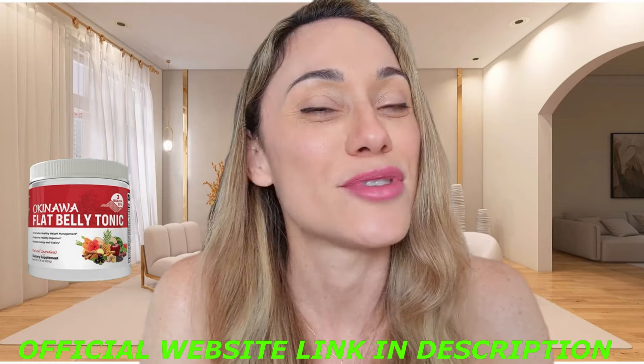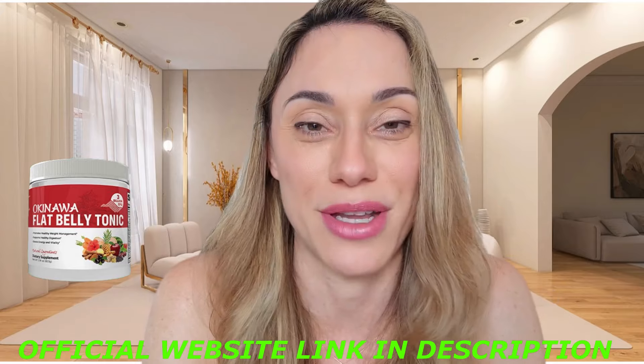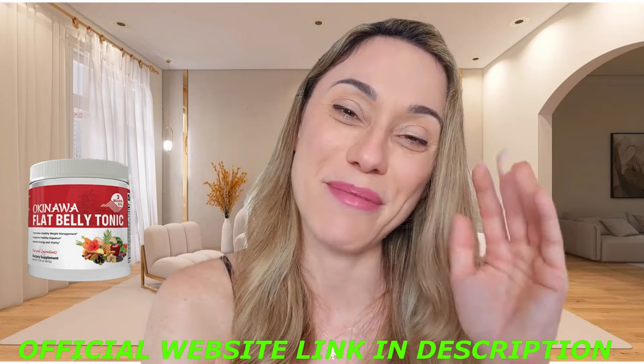If you're ready to lose weight and become so much healthier, visit this link right here to get to know more about it. Thank you so much for watching. I hope you have enjoyed this video. I'll see you guys next time. Bye-bye.